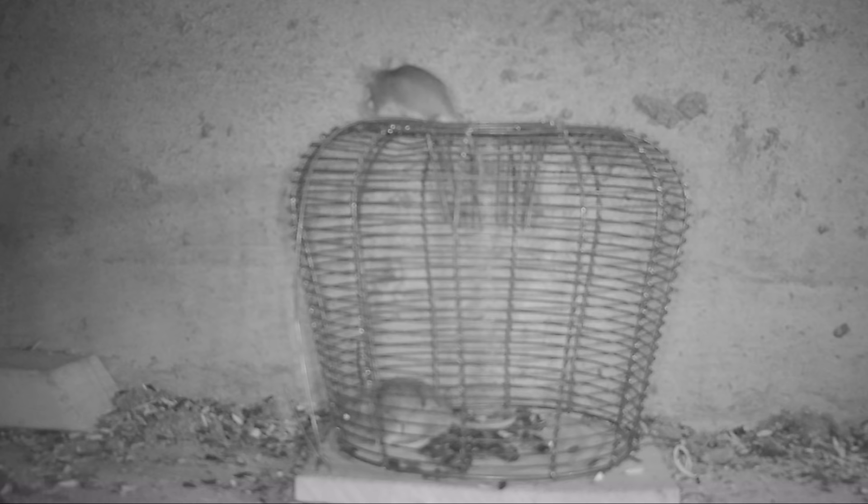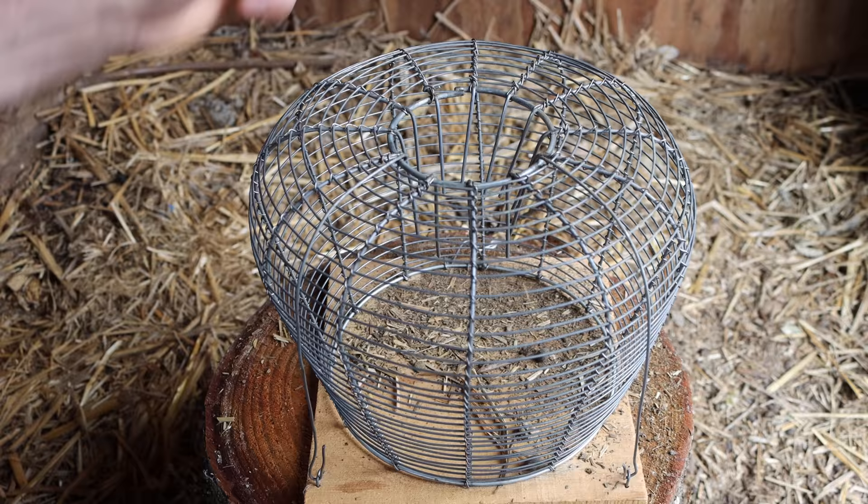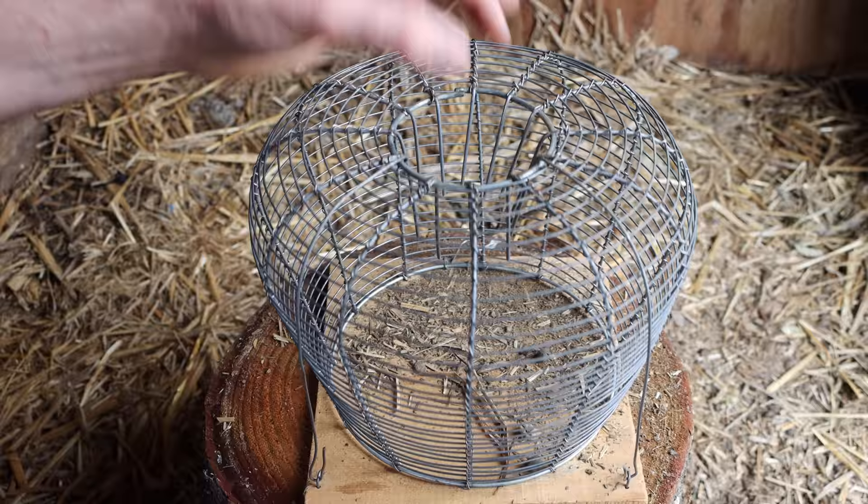Based on the trail camera footage from last night, it became very clear that this wire cage does not function as a mousetrap. The mice would drop down, eat the bait, and then climb out through the space in the fingers on top. This is too big, so maybe it's intended for a larger animal such as a rat. We're going to test out that theory by setting it up in a different barn that has rats in it. Let's go move the trail cameras to a different location and see what happens.